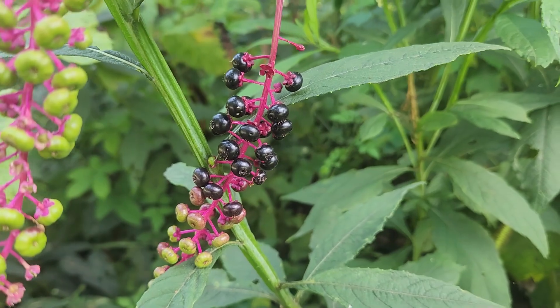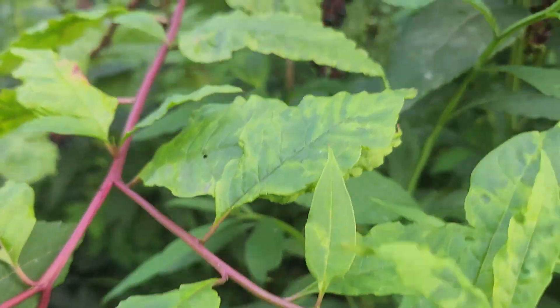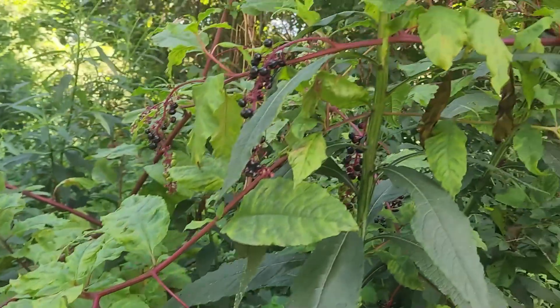Please do not eat any of these. I would hate for you or your family to get sick because of it. So please just keep an eye out for that. This is the first time I've personally ever seen Pokeweed.